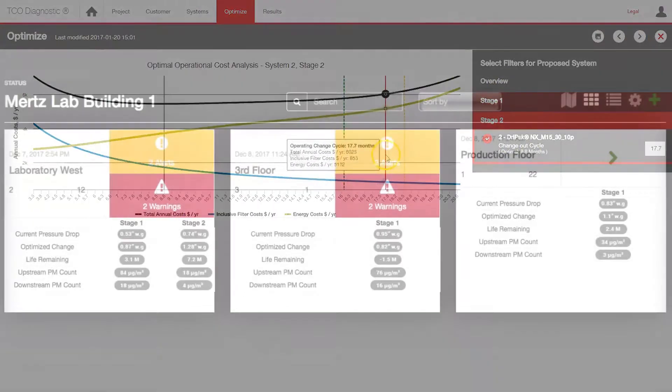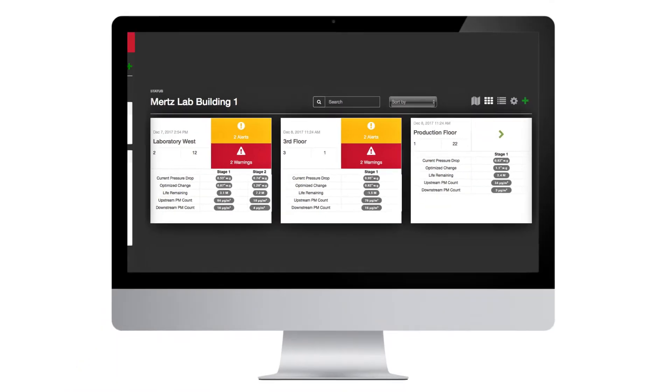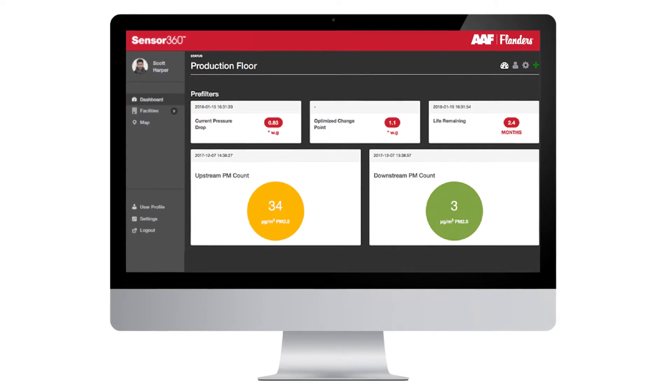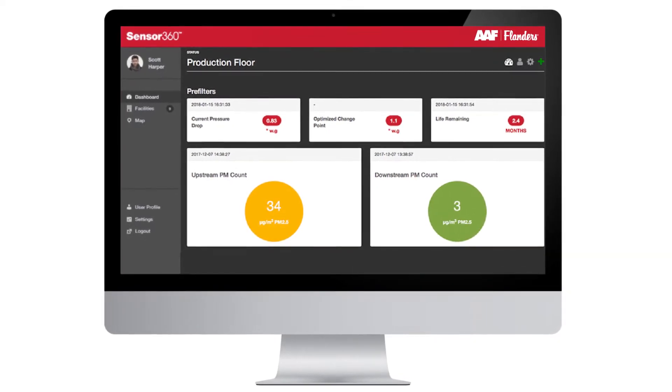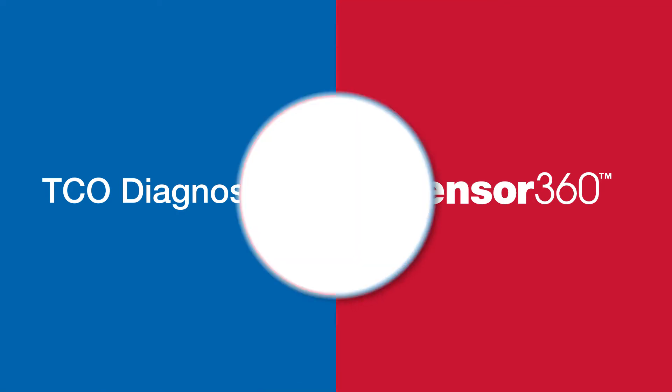Then, facility managers can use the real-time filter performance data provided by Sensor360 to optimize changeout schedules in real time based on actual conditions. With TCOD and Sensor360, facility managers have the insights they need to replace filters right on time and right on the money.